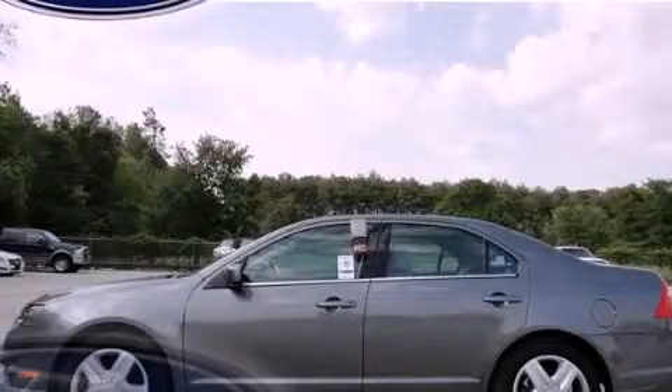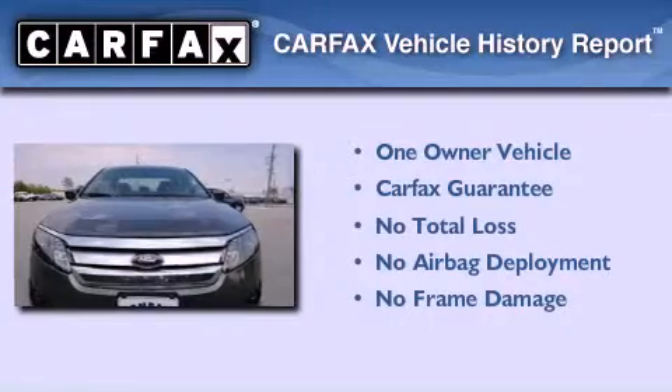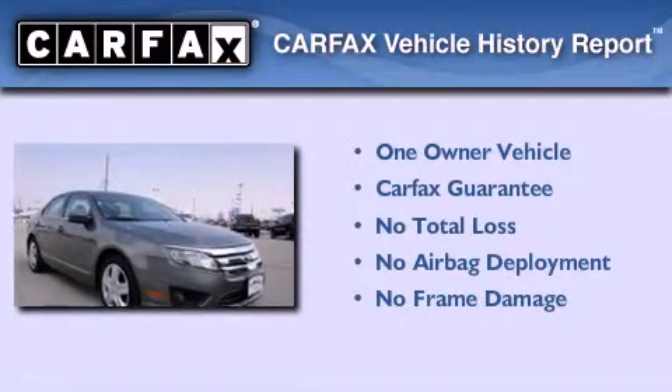This is a 2010 Ford Fusion. It features a 2.5 liter 4-cylinder engine and an automatic transmission. This Ford has had only one owner and it qualifies for the Carfax buyback guarantee.